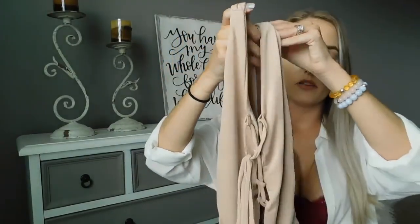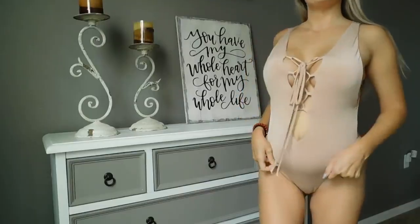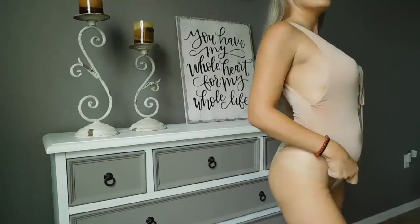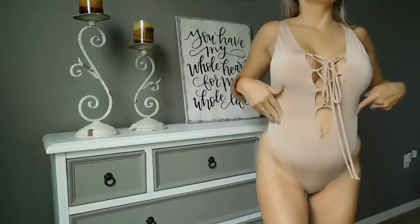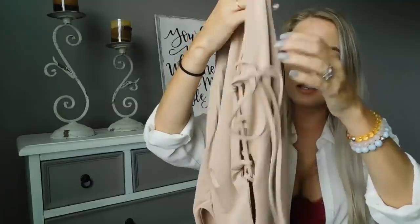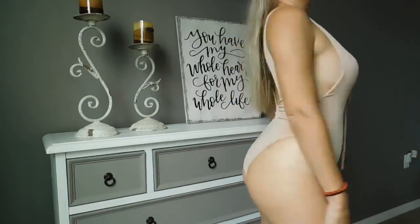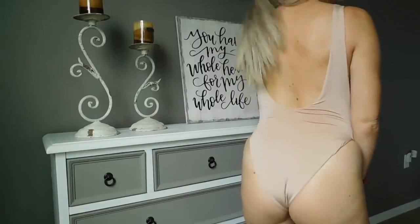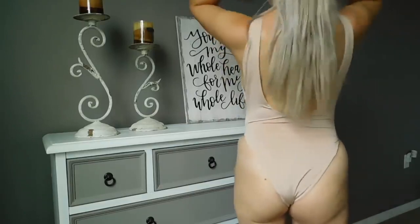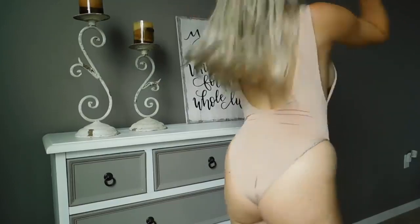This bathing suit is from Naked Wardrobe as well, in their Nicole line. I love this bathing suit — it's a beautiful nude color. It has that same fabric as the last one: very delicate, very soft and thin material. Elegant lace up front and a low back line, and this one gives you a nice tank top feel, not like a spaghetti strap. I love the bottom of this bathing suit — it's not a thong but it gives you that nice cheeky look.